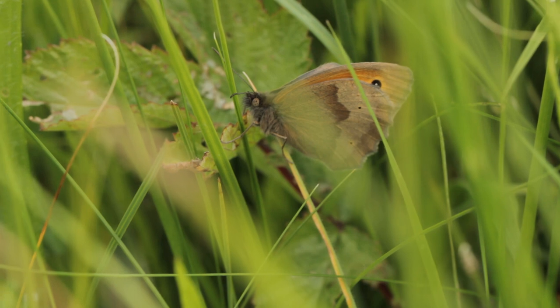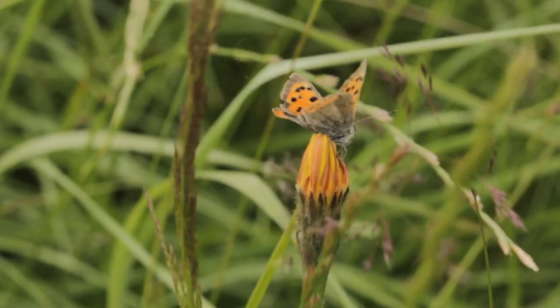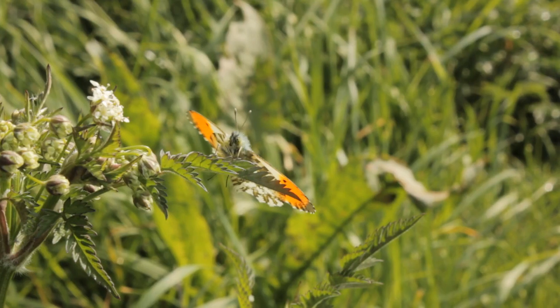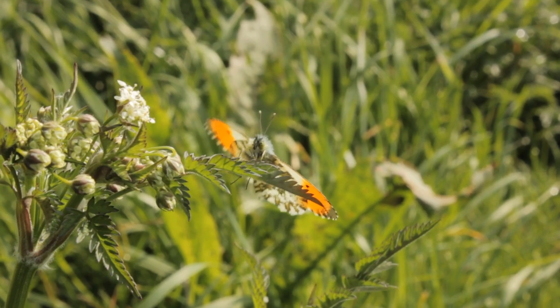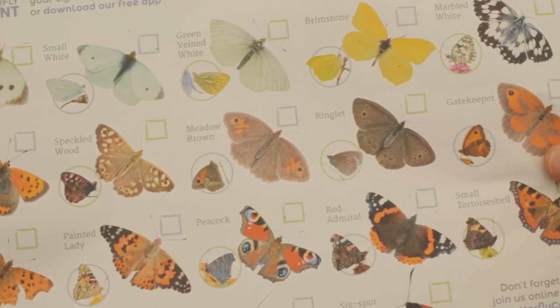The Big Butterfly Count is adding to that data and will help scientists build up a big picture of butterflies in the United Kingdom. The survey is really easy to do — all you need is a spare 15 minutes to observe an area and count the butterflies you see. Butterfly Conservation provide a handy identification chart which you can download from their website, with clear pictures to help you work out what you're seeing. There's also the Bloomsbury Pocket Guide to Butterflies of Great Britain and Ireland, second edition, with updated Latin names, which I can highly recommend.